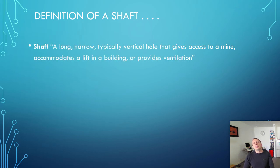So let's start off with talking about the definition of a shaft. A shaft is a very deep excavation. When people say shaft, it usually means something that is quite deep. A shaft is a long, narrow, typically vertical hole that gives access to a mine,